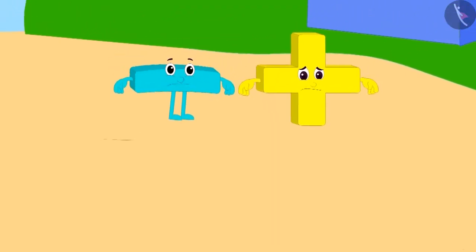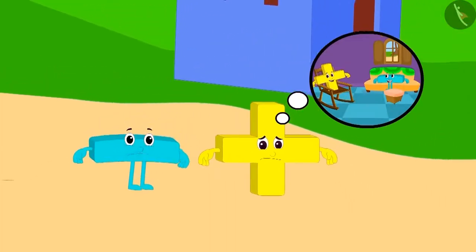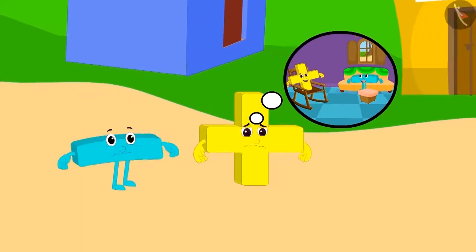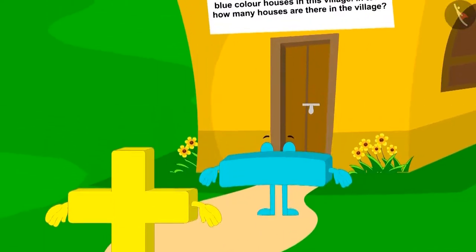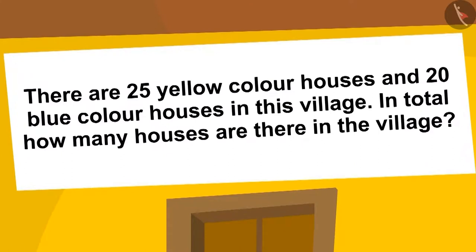Addition and subtraction are tired after roaming in the hot burning sun. They think that they should go to one of the houses and take some rest. They are standing in front of a house, but the door of the house is closed. This puzzle is written on the roof of the house.